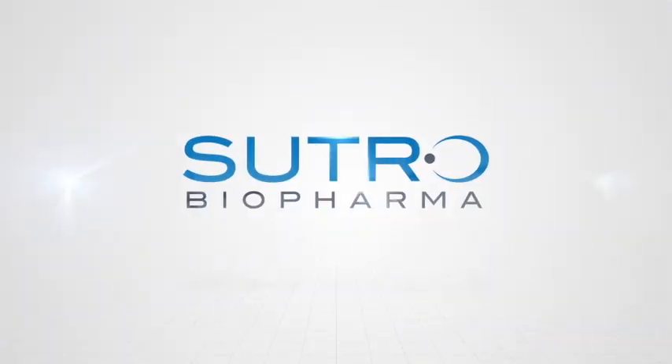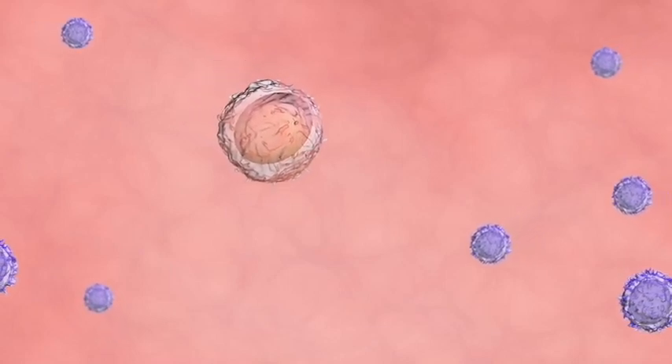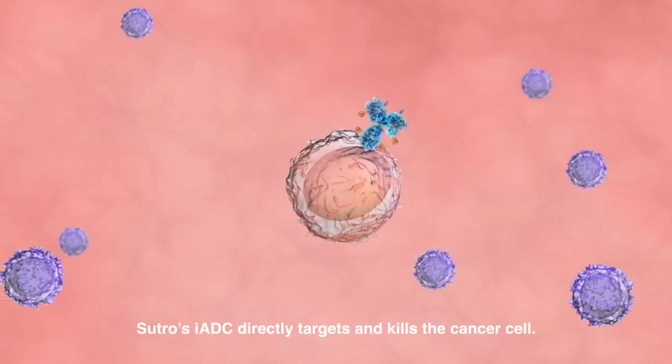Sutro's IEDC molecule is a single therapy that has two activities that can both effectively kill the tumor and mount a protective immune response. The IEDC allows tumor-targeted delivery of a cytotoxin and an immune stimulator.